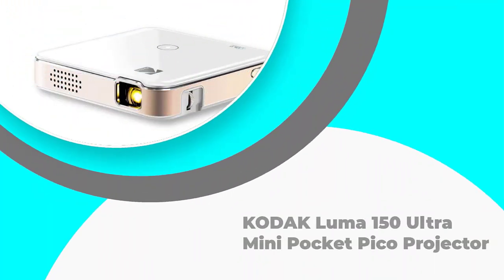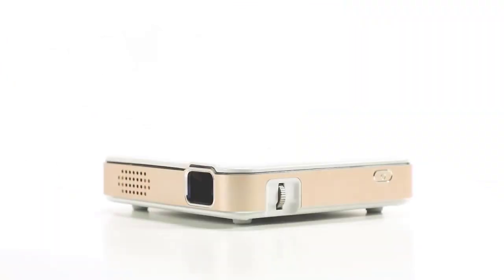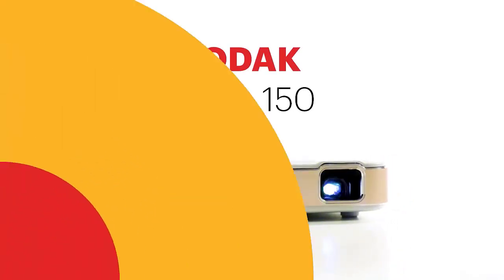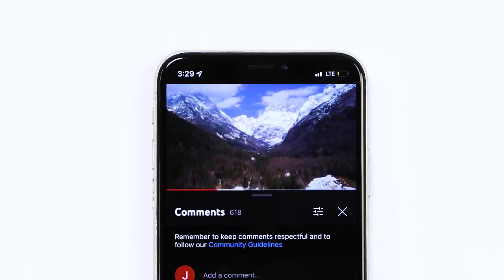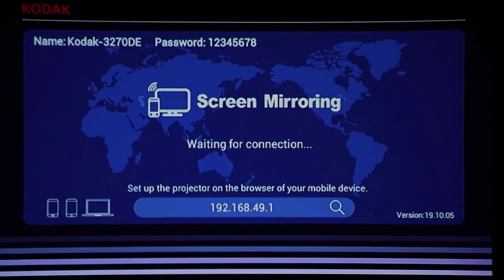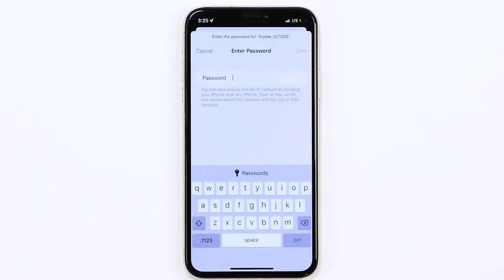Number one: Kodak Luma 150 Ultra Mini Pocket Pico Projector. The Kodak Luma 150 tops our list of the best projectors for cookie decorating. It is ultra portable and lightweight, making it perfect to take anywhere. The screen display can stretch up to 120 inches, making projecting on large surfaces easy and effective. This best pico projector has an ANSI lumen brightness of 60 and supports screen sharing via Miracast or AirPlay. It also has a rechargeable battery that lasts up to two hours.